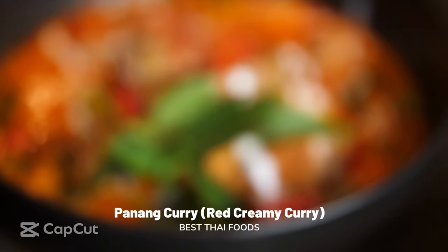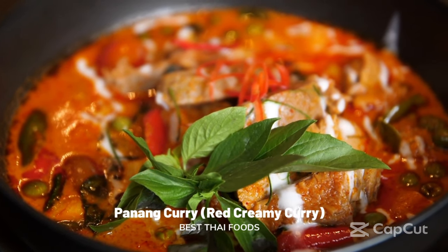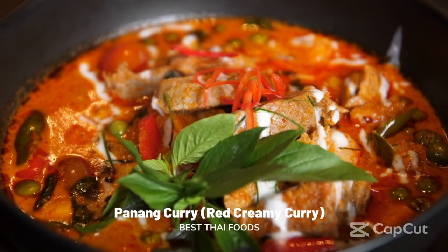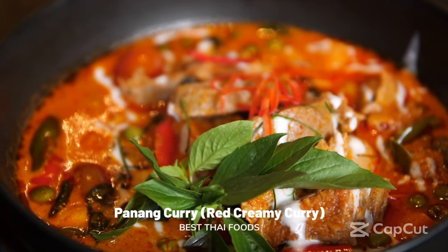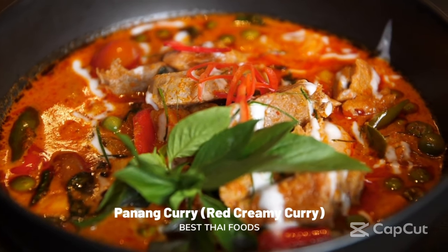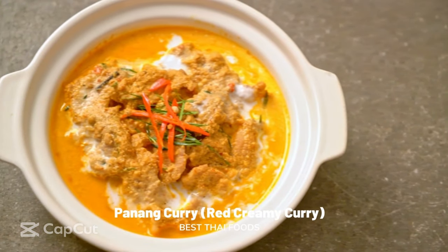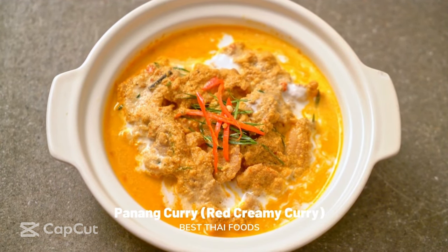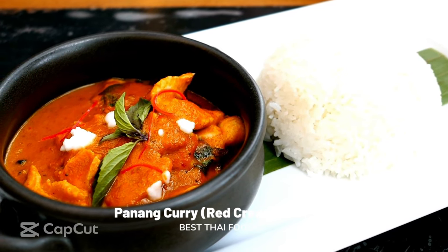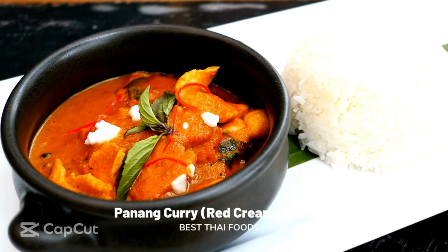Panang Curry: red creamy curry. Panang curry is one of Thailand's staple dishes — rich and creamy, salty and sweet. It is made with dried chili peppers, galangal, ginger, lemongrass, kaffir lime leaves, coriander roots, coriander seeds, and cumin seeds. These exotic spices are mixed with chicken, pork, or beef and amalgamated with coconut and peanuts. This creamy red curry has a mild spice level so everyone can enjoy it. The thick curry is usually served with white or brown rice and topped with fresh basil leaves.